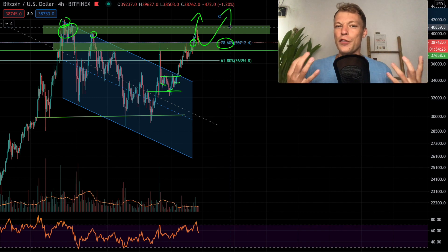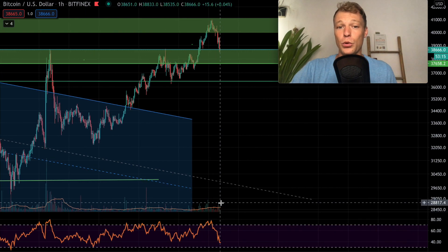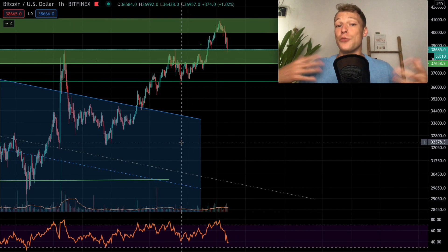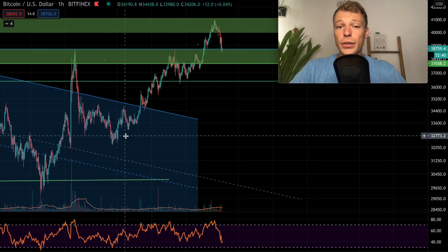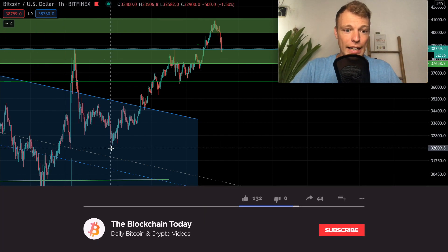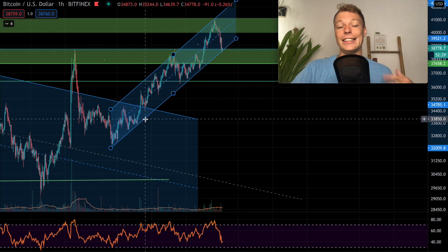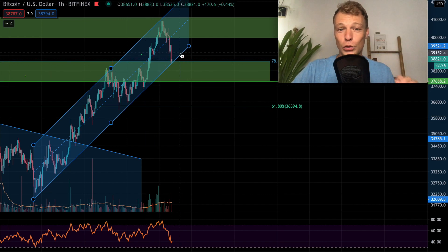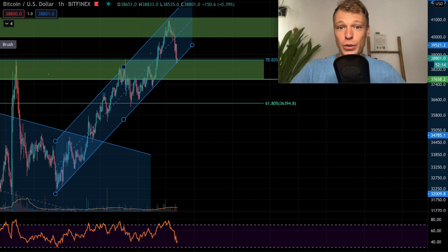On the one-hour time frame with the momentum indicator, it's looking quite bullish. The RSI has been dropping further than the price, which means the RSI is making a reset, creating space for more bullish momentum — always a good sign in the shorter term. Also on the one-hour time frame, Bitcoin is clearly trading in a rising channel with an uptrending support, and the support of that rising channel is aligning perfectly with the 78.60% level.